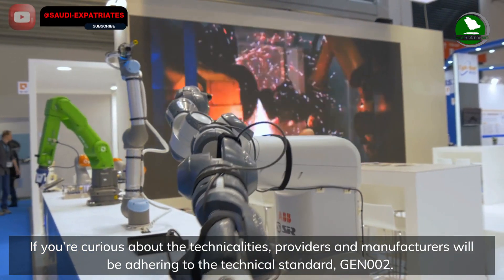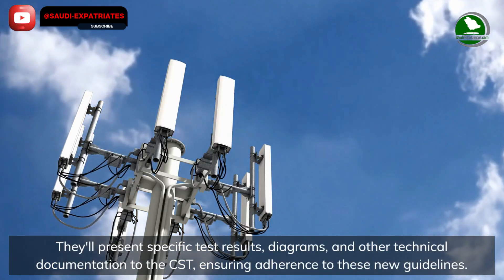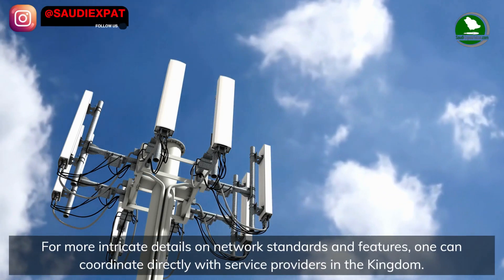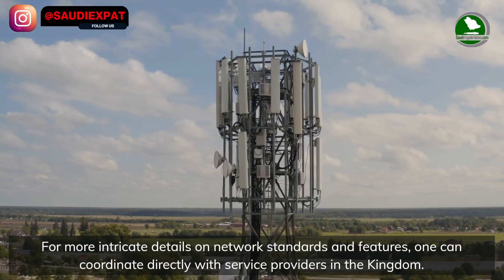If you're curious about the technicalities, providers and manufacturers will be adhering to the technical standard GEN 002. They'll present specific test results, diagrams, and other technical documentation to the CST, ensuring adherence to these new guidelines.